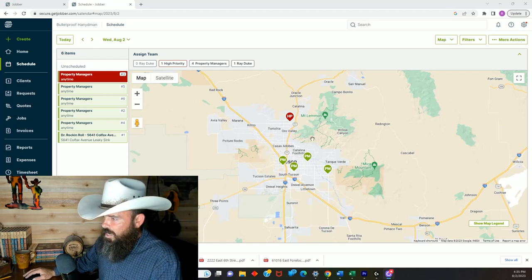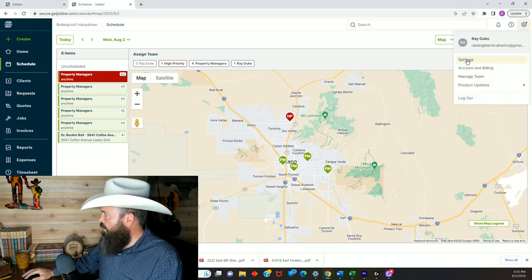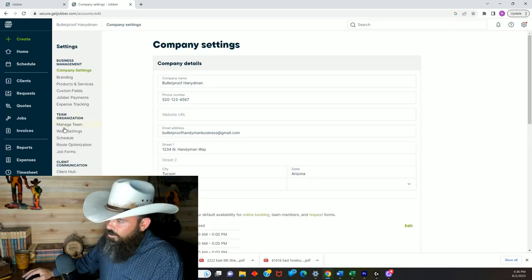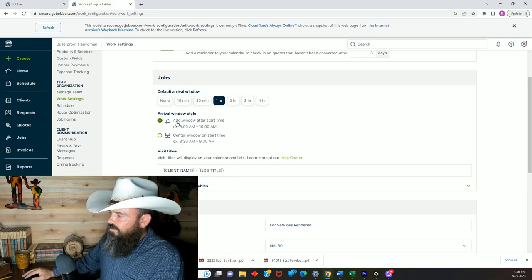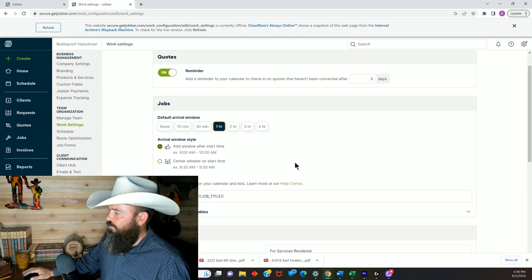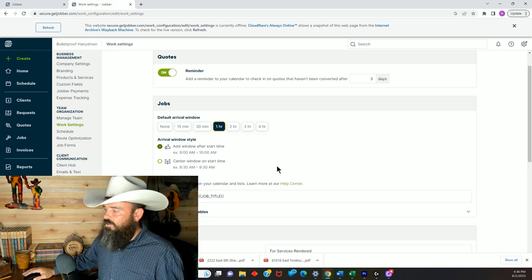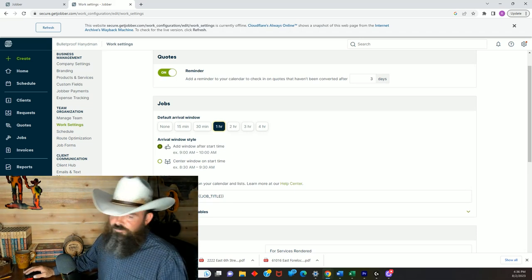In Jobber, you can set this up automatically. Go to Settings, then Work Settings, and click 'add window after start time.' Set it to one hour and save. From then on, every time you schedule a job for 9 a.m., it will automatically schedule you for arrival between 9 and 10 a.m. - a handy built-in feature.